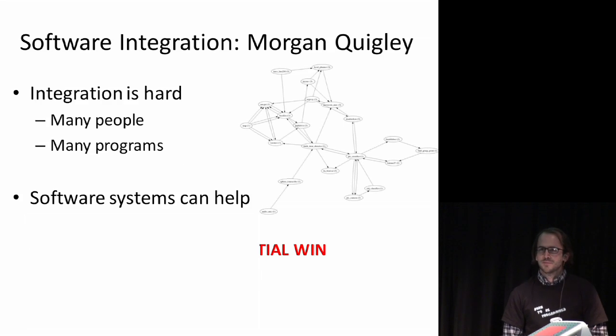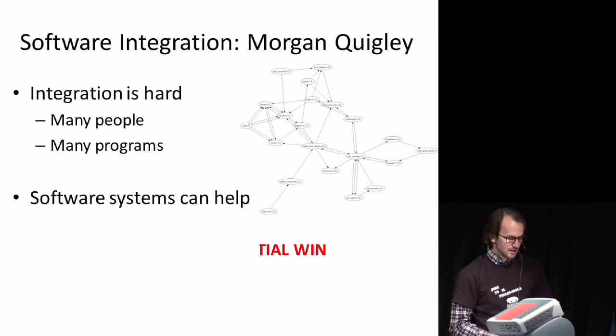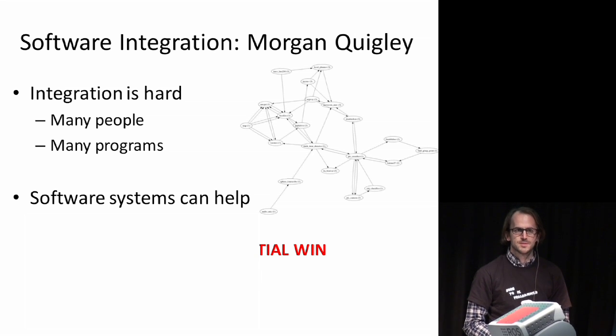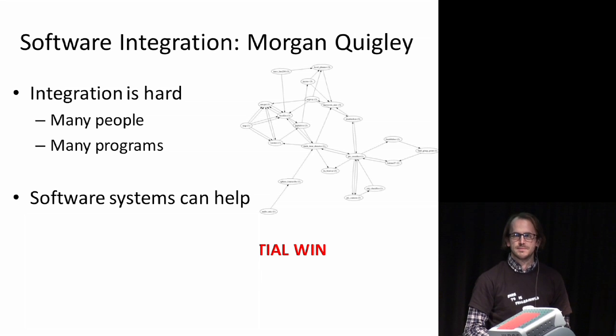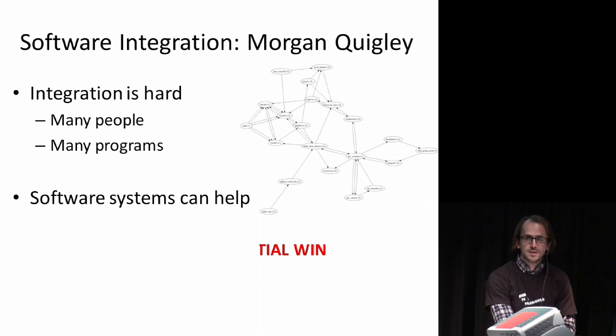The way we've been approaching this problem is as an integration problem as well as developing subcomponents. We've been looking at how to integrate vision — more specifically embodied vision on a robot — with manipulation, navigation, speech, and other subfields of robotics and artificial intelligence, which have typically been diverging over the past few decades. How can we bring them together into a physical embodiment on a general-purpose home and office robot?